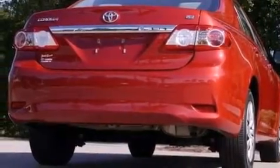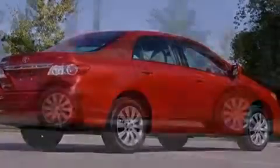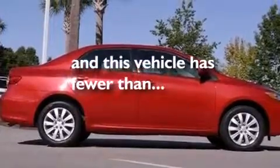Rear seat childproof door locks, a pass-through rear seat, full power accessories, and this vehicle has less than 30,000 miles.